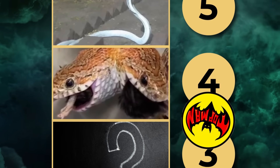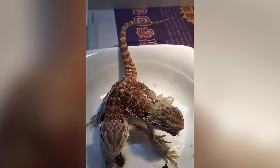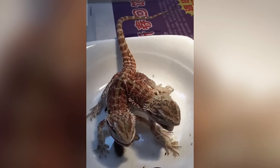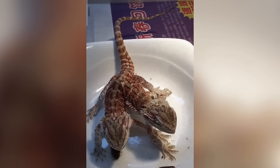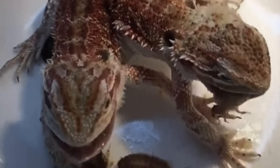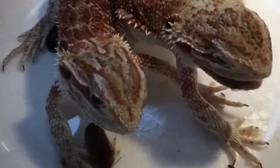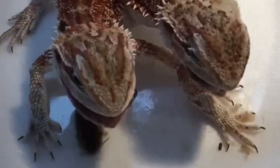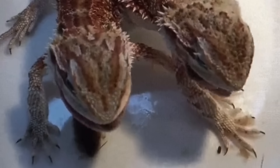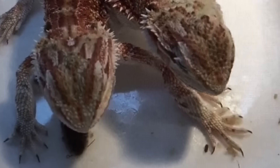Number 3. Two heads are shocking enough on a snake. But what if it happened to a dragon? This bizarre reptile is a bearded dragon born with two fully formed heads, each moving independently, each trying to control the same body. The mutation is rare, but when it happens, it creates a living paradox — two minds, one body, and constant conflict. One head may try to eat while the other resists, pulling in different directions, struggling for dominance. In captivity, some survive for months, even years, baffling scientists who wonder how such a fragile mutation could endure at all. In the wild, they would almost certainly perish. But in a tank, this mutant lizard becomes something more — a glimpse of evolution gone wrong, or perhaps evolution experimenting with something terrifying. A reptile so strange, it blurs the line between science and nightmare.